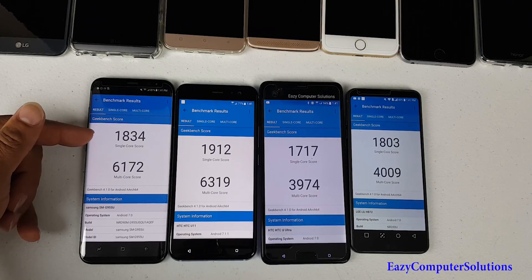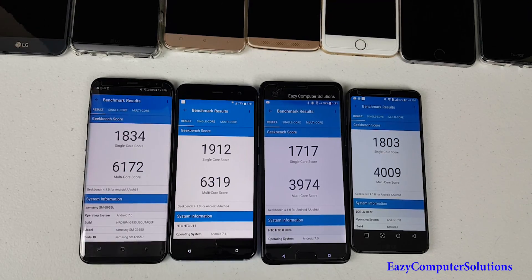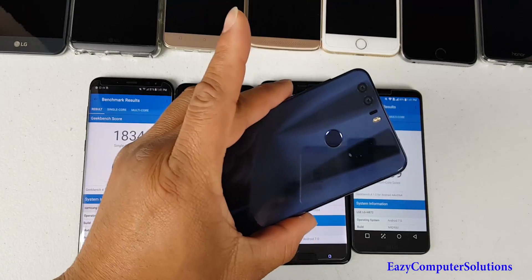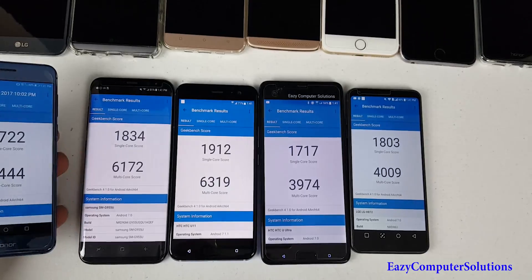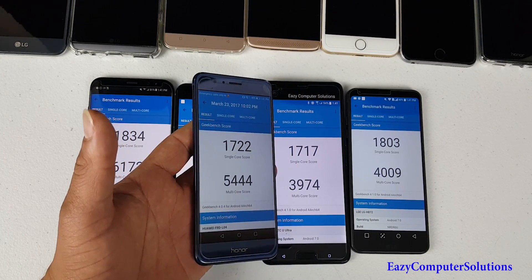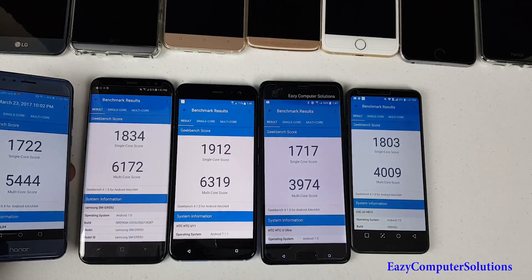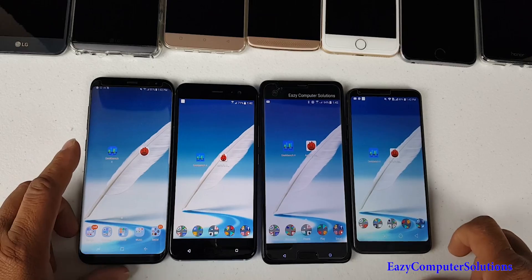...got a single-core score of 1834 and a multi-core score of 6172 — so the HTC U11 wins. For comparison, the Honor 8, one of my favorite devices, scored a single-core of 1722 and a multi-core of 5444. So that's how the 821 processors compare to the 835s. Now we're going to run an AnTuTu benchmark.